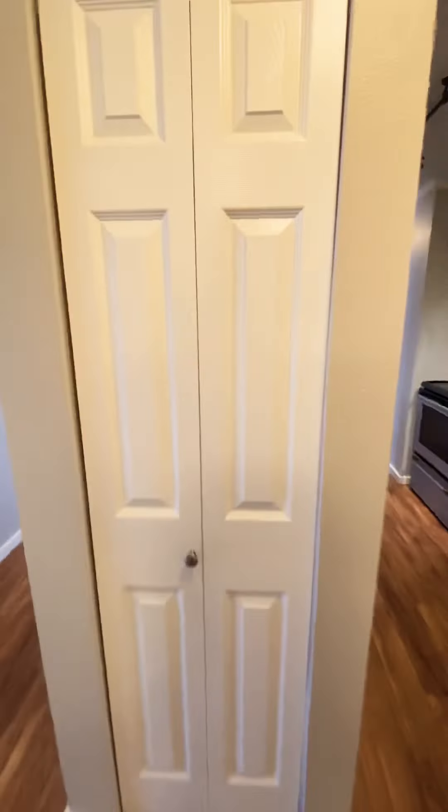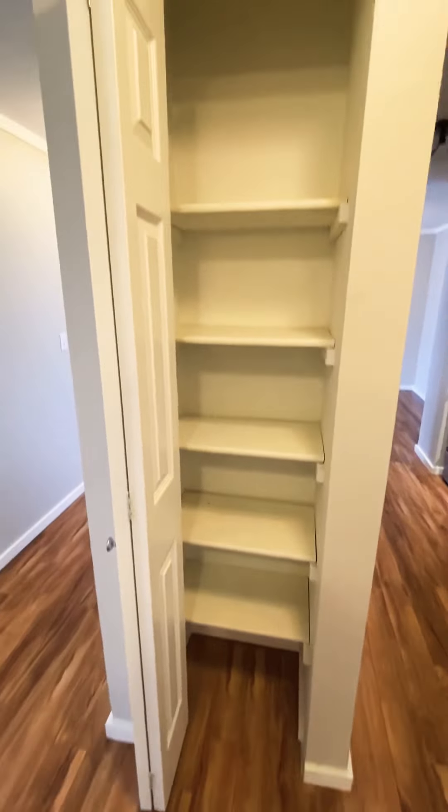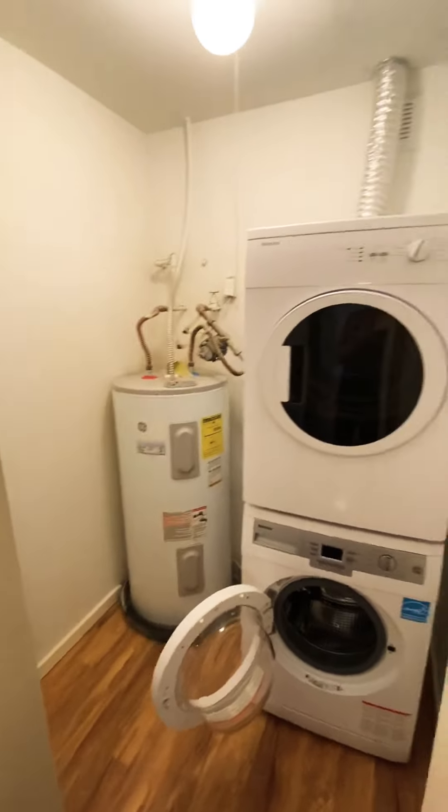This is your kitchen pantry — good storage there. And your in-unit washer and dryer is just here, with room for more storage as well.